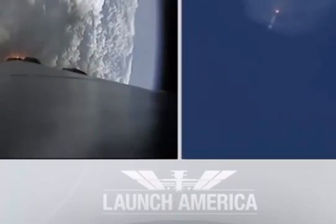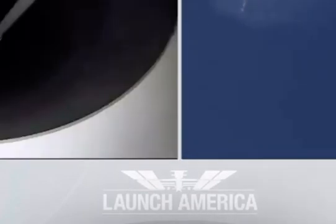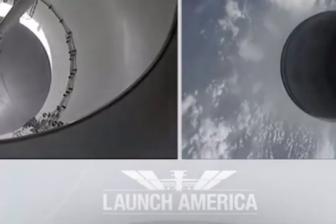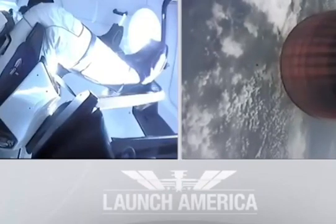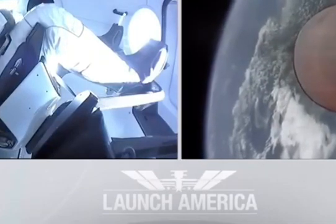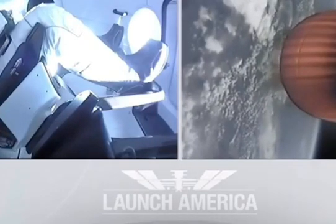M1D throttle down — we heard we're throttling down the Merlin engines on the first stage. And we have MECO. Falcon stage separation confirmed. MVAC ignition. We have stage separation confirmed, the first stage beginning its flight back. The second stage, powered by that single Merlin 1D vacuum engine, has ignited and is now carrying Bob and Doug into orbit.